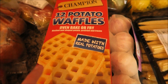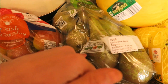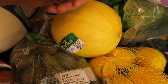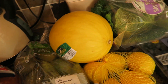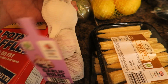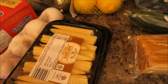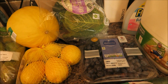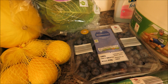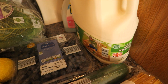I've got 12 potato waffles and a bag of British Cox apples, some conference pears, a honeydew melon, a bag of lemons, some garlic bulbs, two packs of baby corn, and some savoy cabbage.